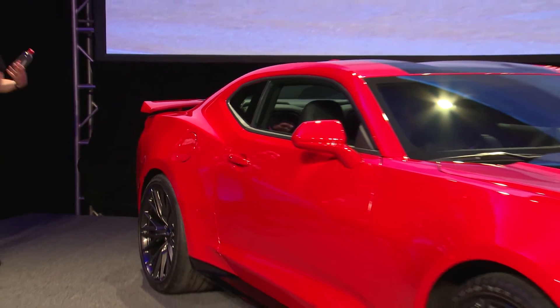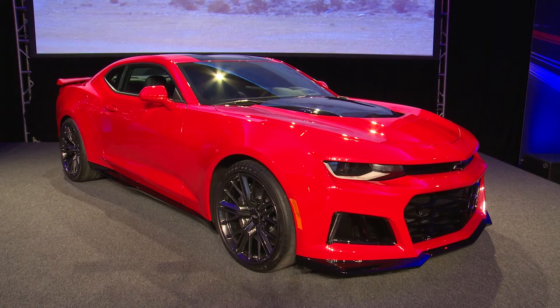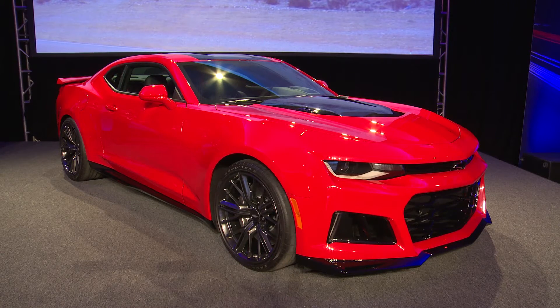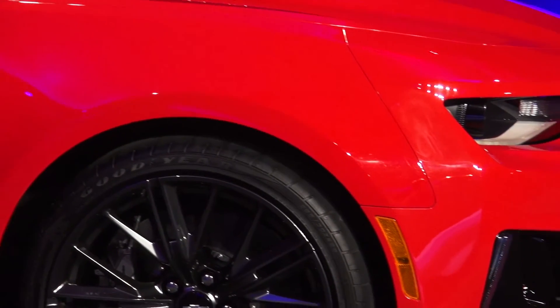It's a cyborg car — and that's the whole point of doing this. There's really no reason you need a $60,000-plus Camaro, but there's something visceral about it.